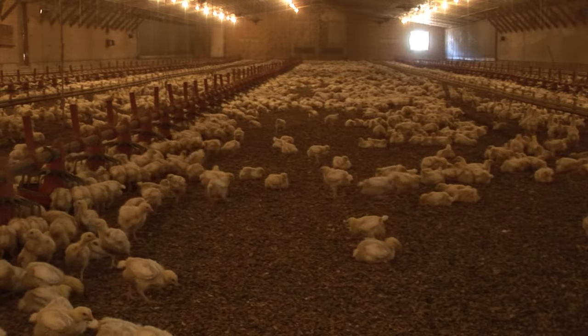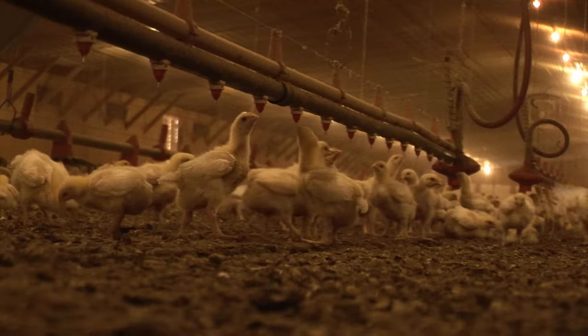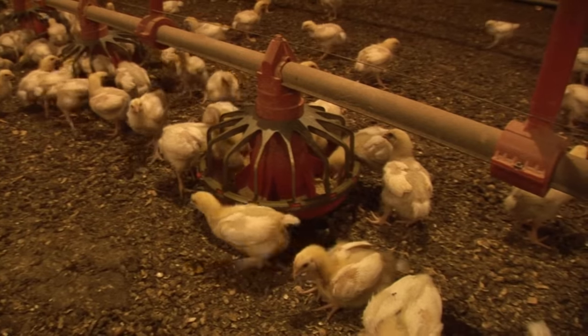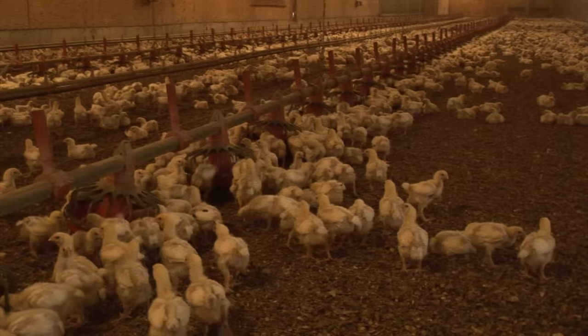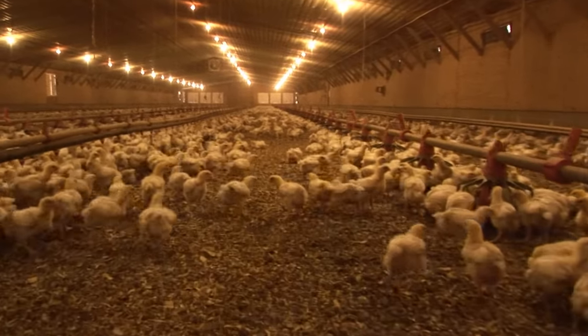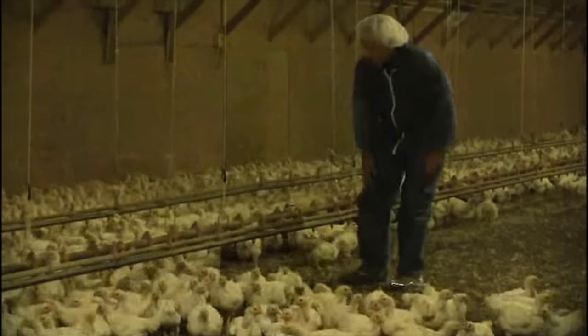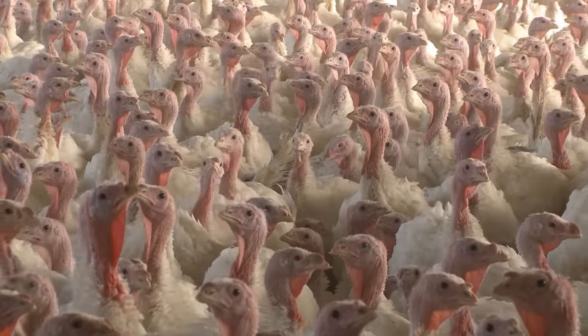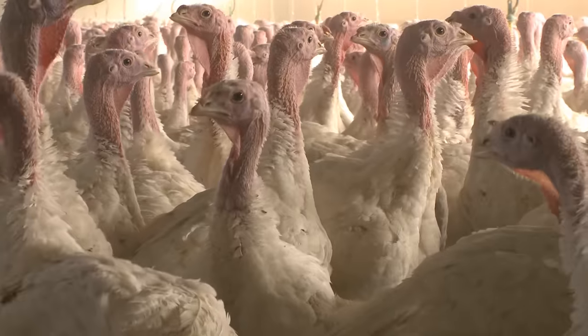Poultry companies must follow strict guidelines established by the U.S. Department of Agriculture for the stunning and slaughter of chickens and turkeys. And while consumers may prefer not to think about what happens at this step, rest assured, poultry companies make every effort to treat the animals in a controlled manner that is both humane and respectful.